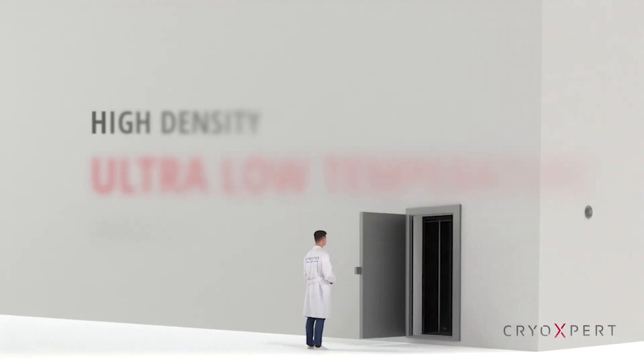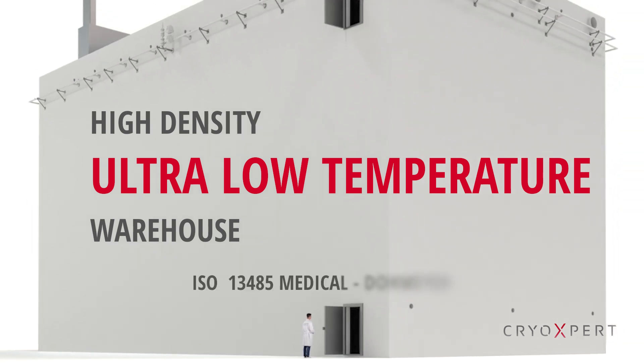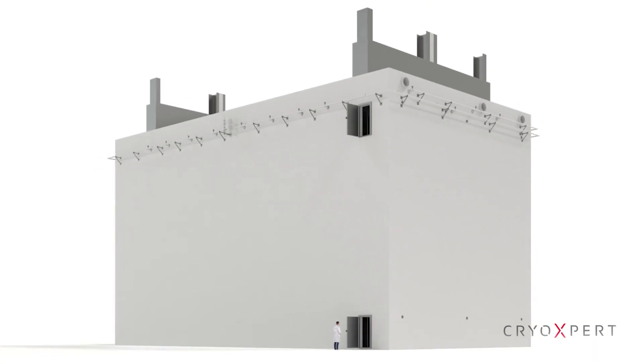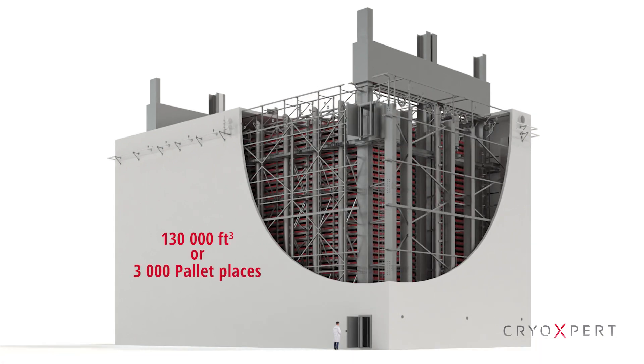We'd like to present to you the high-density ultra-low temperature warehouse developed by CryExpert, the medical division of Dohmire. It's the world's largest ultra-low temperature freezer and has a useful storage capacity of 130,000 cubic feet, or 3,000 pallet places.